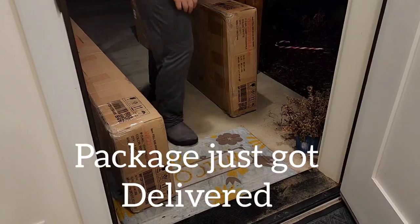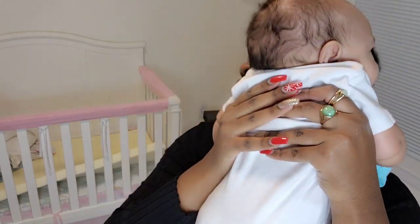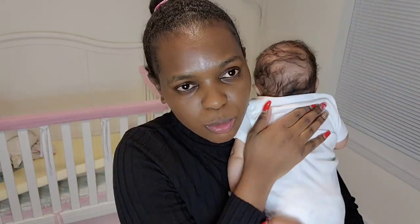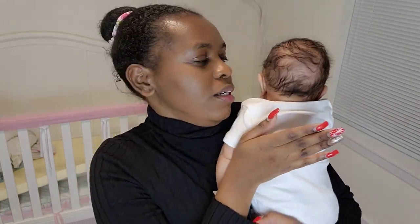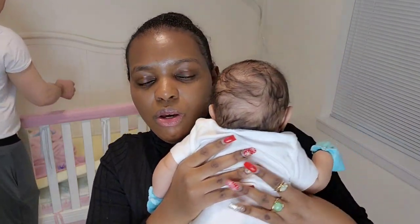Hi everyone, welcome back to my YouTube channel! My name is Caroline, and in today's video we are upgrading Skye's room. She's currently sleeping in a crib but she's getting way too big for it, so we decided to get her a big girl bed.